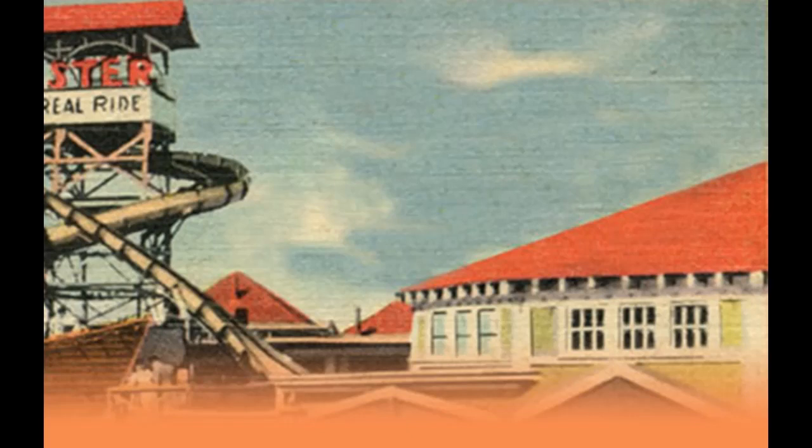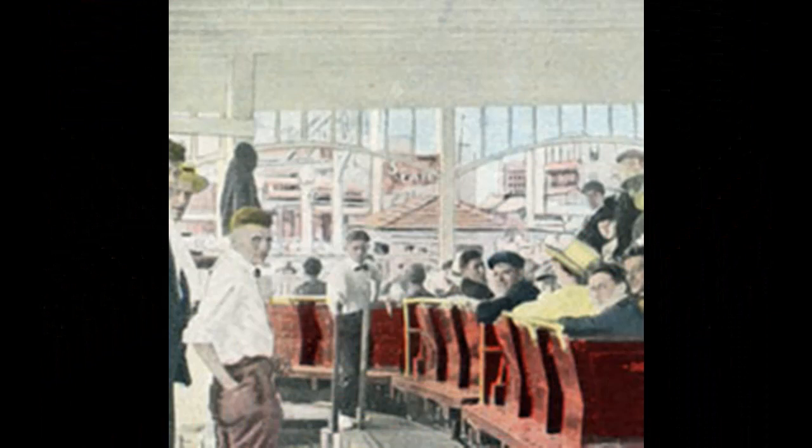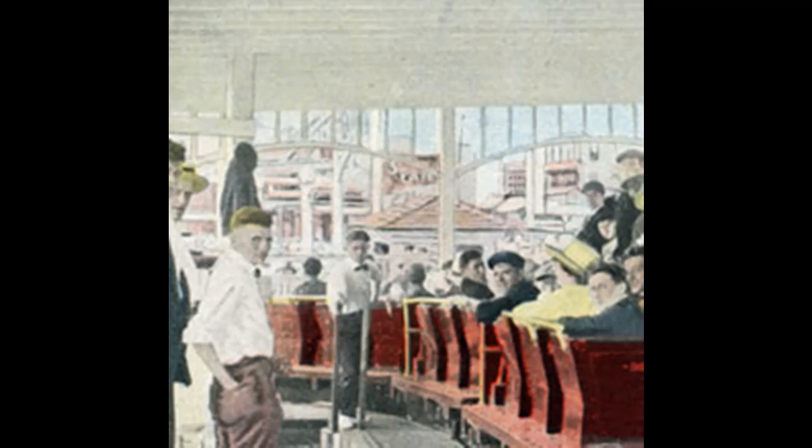Let's start with a look at the right side of the street as it developed through the years. Going back to the good old days, the big ride was the Jackrabbit Coaster, located on the corner of Old Orchard Street and West Surf, overlooking the beach. The coaster opened in 1918 and carried riders for a little more than a decade until 1929. Bigger thrills were coming.